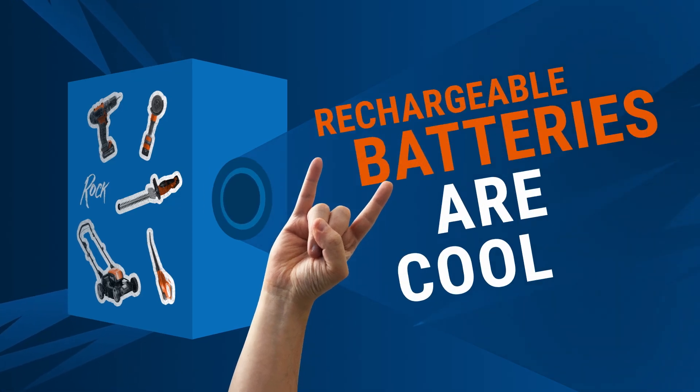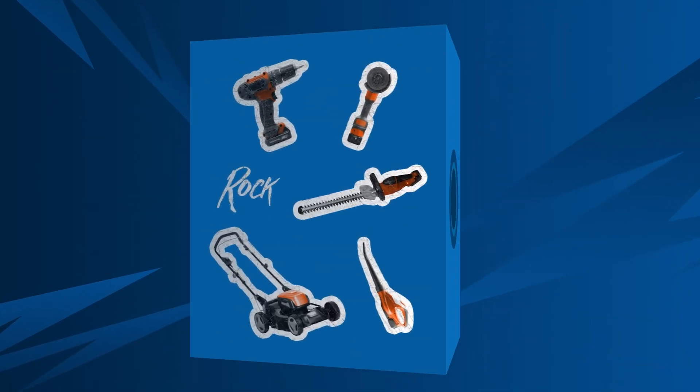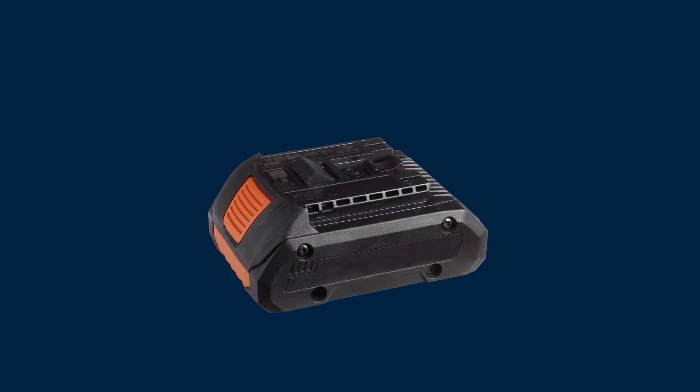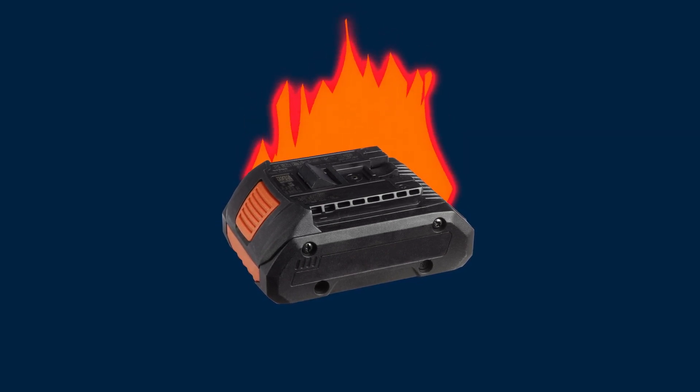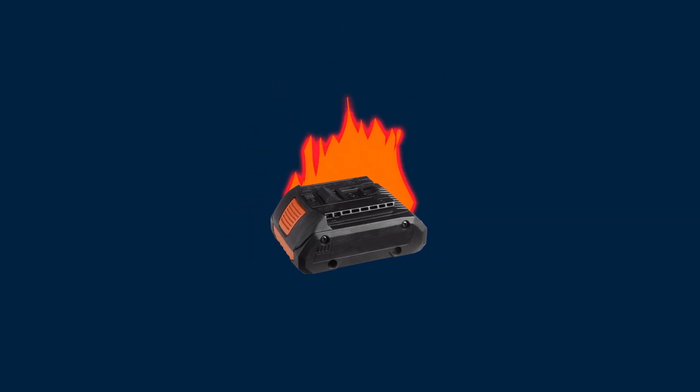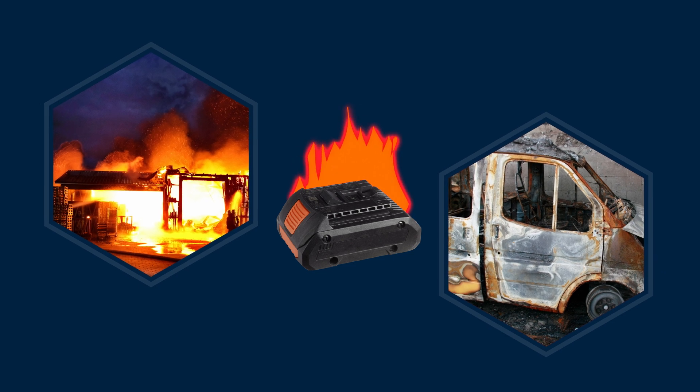Rechargeable batteries are cool and everywhere these days. But batteries are also a fire hazard. A damaged battery is like a ticking time bomb — it can suddenly catch fire or explode. A battery fire not only puts human lives at risk, but also entails great financial risks.